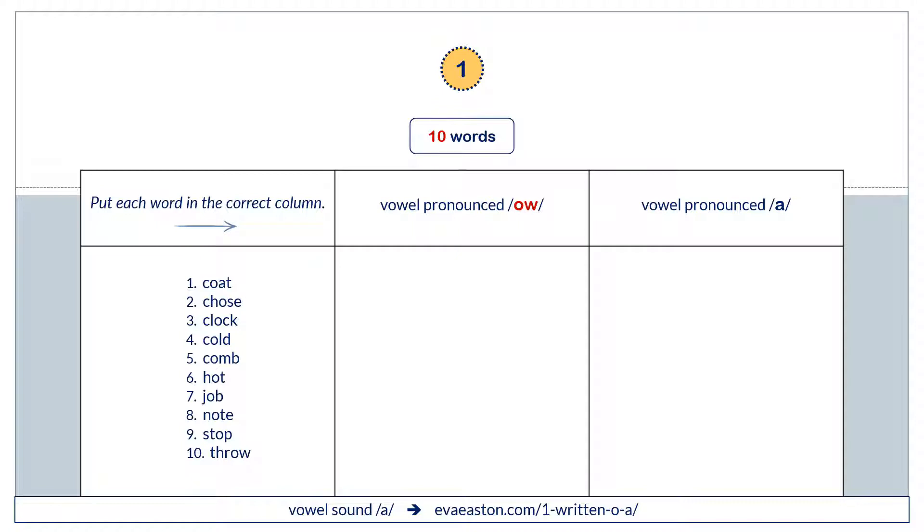So let's begin. Here are 10 words. Put each word in the correct column — vowels pronounced O or vowels pronounced AH. Vowels pronounced O: coat, cold, comb, note, throw. Vowels pronounced AH: clock, hot, job, stop.